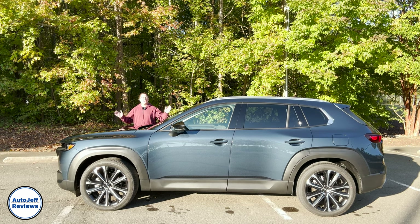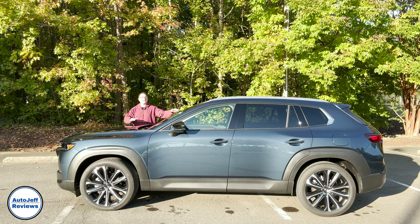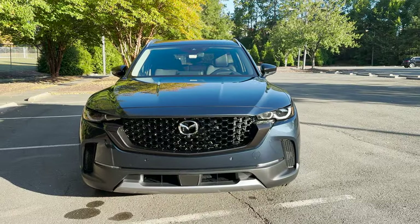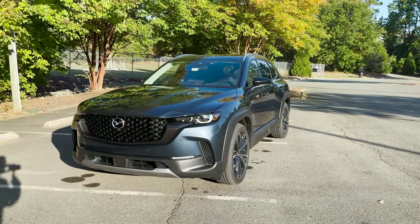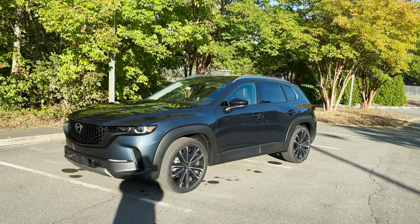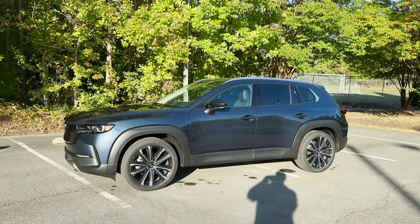Hey everyone, I'm Jeff Teague from Raleigh, North Carolina. This is Auto Jeff Reviews. Thanks for subscribing. This is the 2023 Mazda CX-50. Over the course of this video, we're going to review it and we're going to drive it. Let's walk around the car so we can get a feel for what we're looking at. Thanks to Mazda USA, over the last week I've had some seat time, some drive time — been able to really do a deep dive on this one.